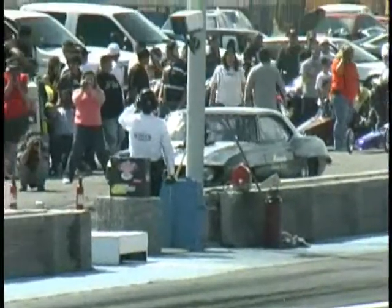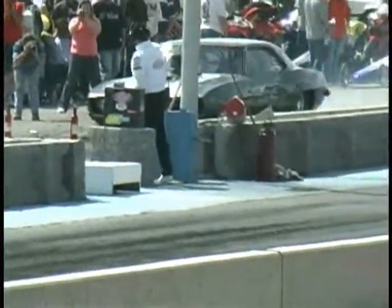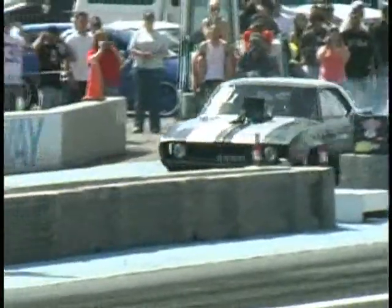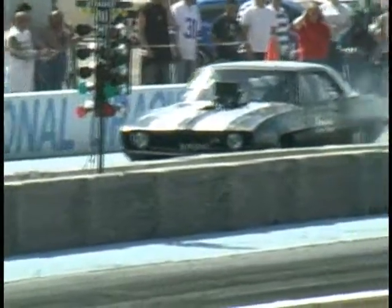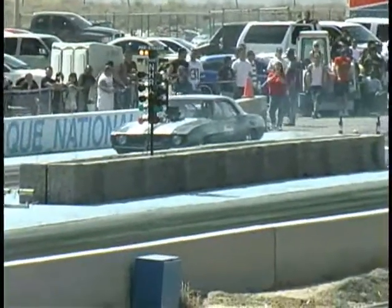Watch out for the madman — that's Matt Webster, sponsored by Hanson's Custom Homes. 555 Stroker Big Block under the hood of this little Z28.